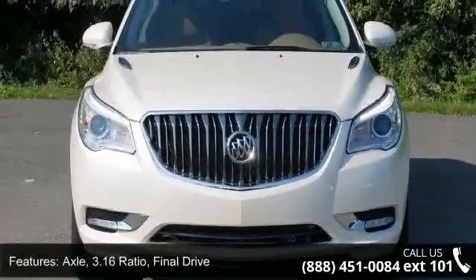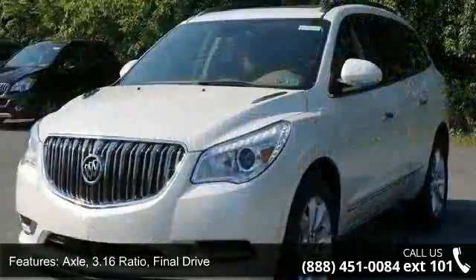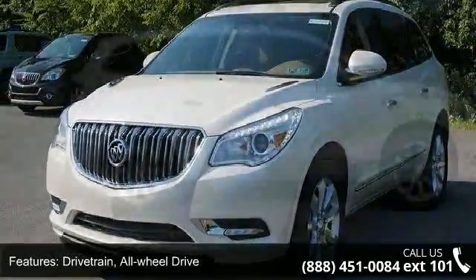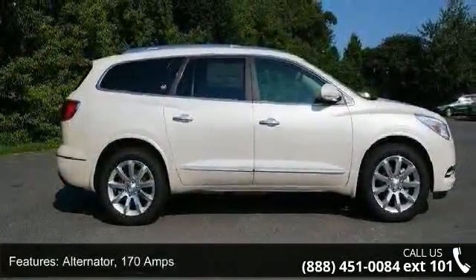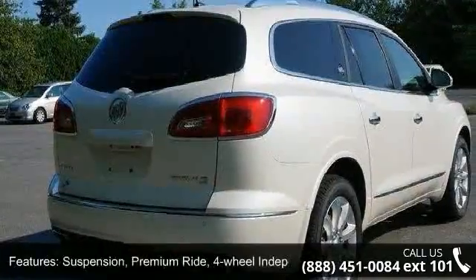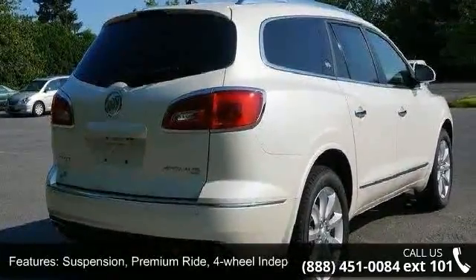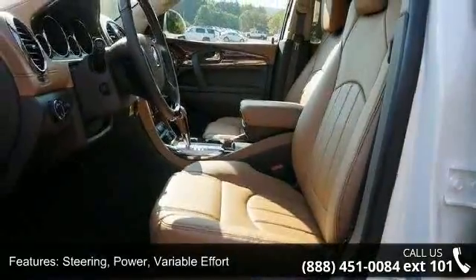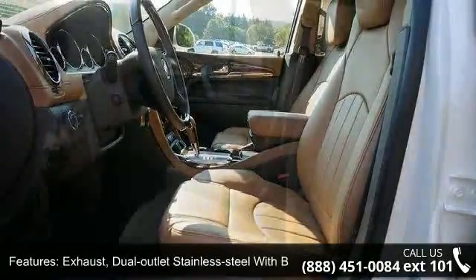Some of the top features included with this vehicle are: axle 3.16 ratio final drive, drivetrain all-wheel drive, alternator 170 amps, suspension premium ride four-wheel independent, steering power variable effort, and exhaust dual outlet stainless steel with bright tips integrated in fascia.